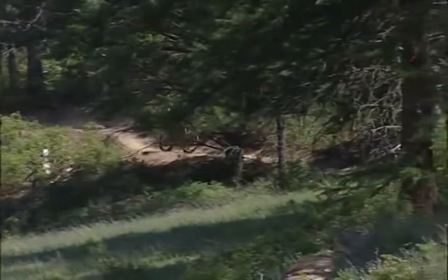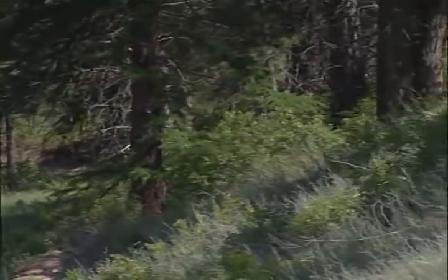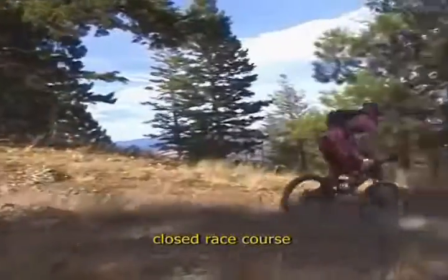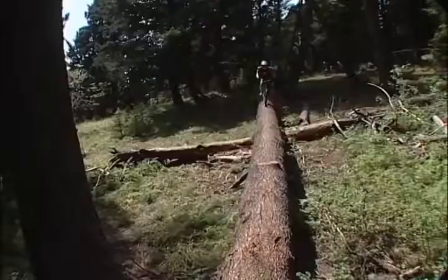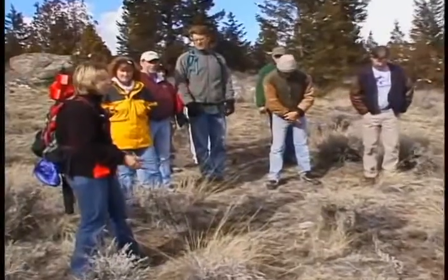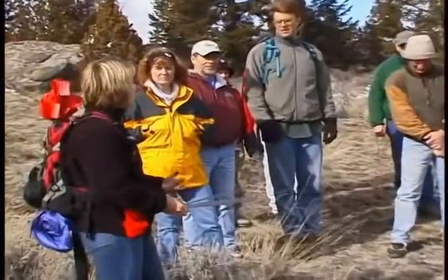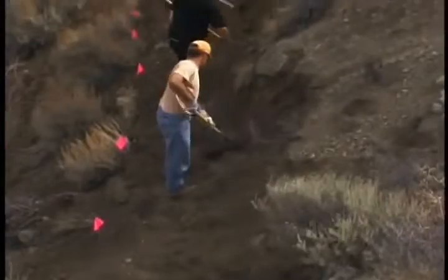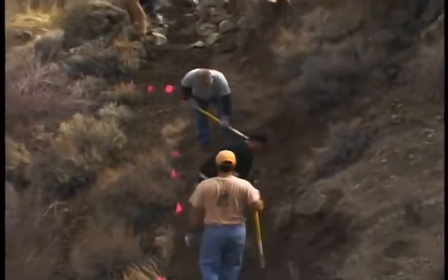Cross-country riders are looking for long rides to increase their endurance. Downhill riders are seeking speed and technical challenge. Free riders want the thrills and excitement of conquering challenges. Not only are more people riding bikes, more people are volunteering to design, build, and maintain mountain bike trails.